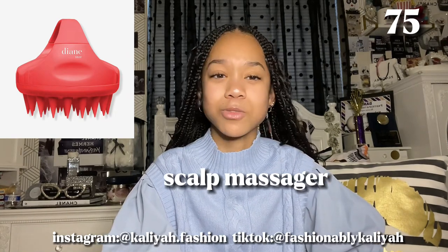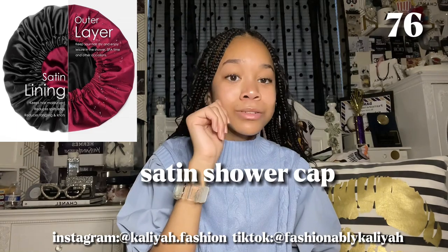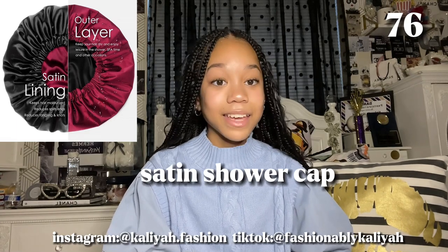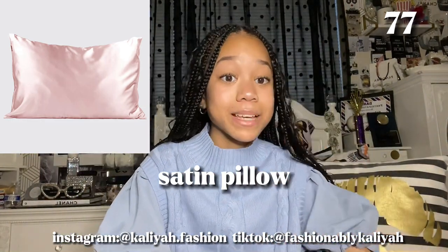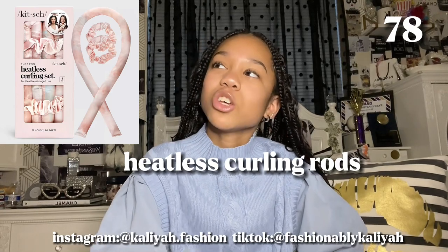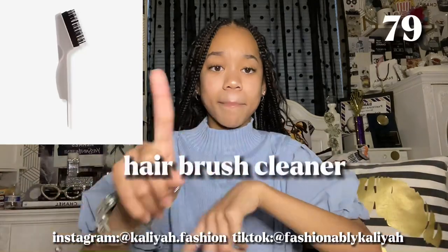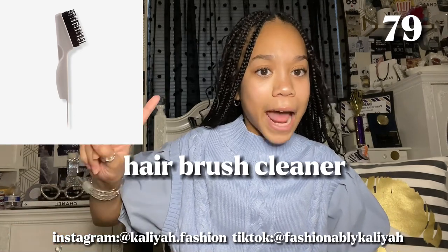Next is a scalp massager — I personally recommend the electric one because not only are you massaging your scalp but it goes around your head too. Next is a satin shower cap to protect your hair from water. Next is a satin pillow, which is really good for your face and hair since satin is good for your face in general. Next is a heatless curling rod, which is super good if you like to curl your hair without putting heat on it. And last but not least for hair care is a hair brush cleaner — take a look at your brushes right now and you'll understand why.